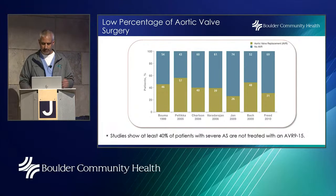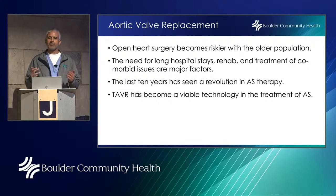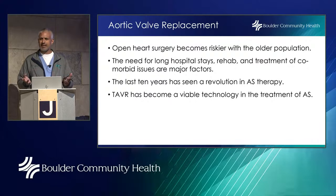So medicine had to figure out how to treat high-risk surgical patients. We know aortic valve replacement becomes riskier with the older population — longer hospital stays, rehab, and comorbid issues are major factors. Over the last 10 years, we've seen a revolution in aortic stenosis therapy, and TAVR — transcatheter aortic valve replacement, also known as TAVI in Europe — has become a viable technology.